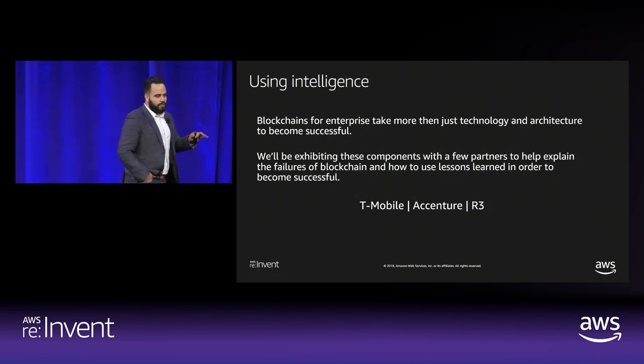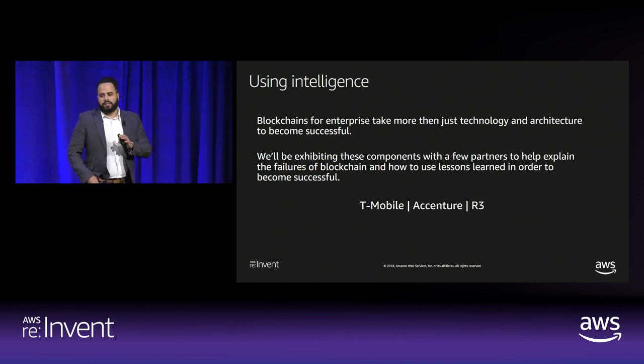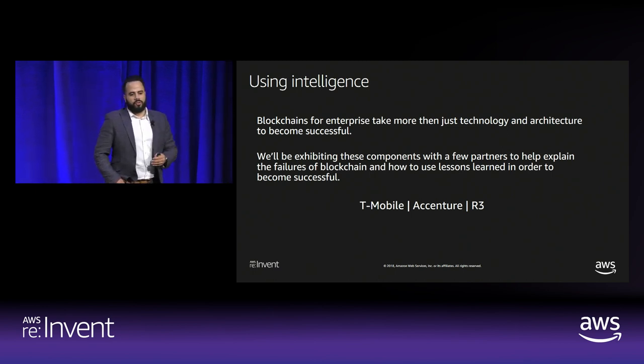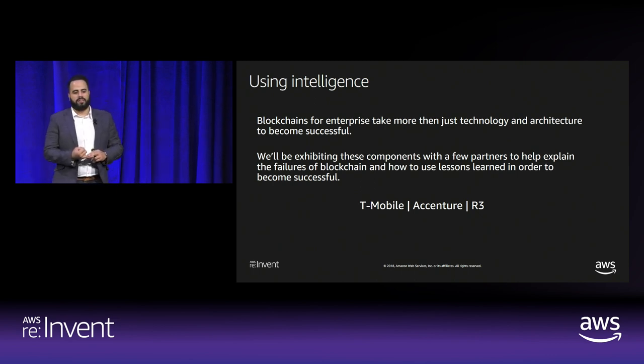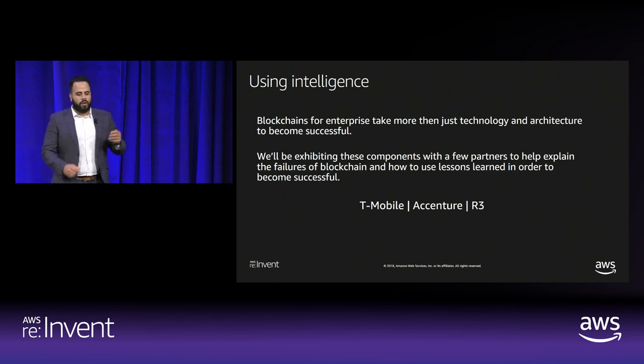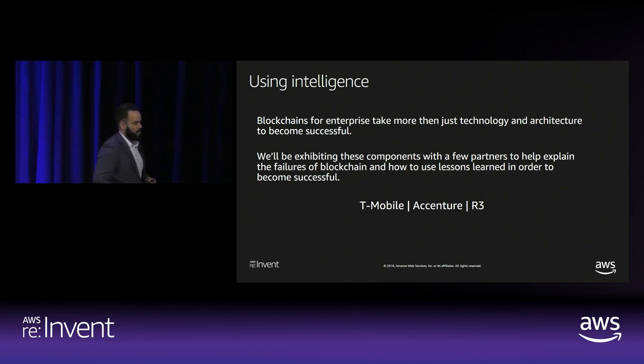The theme here is building blockchains with intelligence. This is not just technology — there's a lot more to it, and this is why there have been so many failures in this space. There's more than just the architecture and the security. There's an organizational mindset, a transformational mindset that has to be present in order to make this successful. The question is how do we move blockchains to production and make them valuable for business? We'll talk about that with three partners: T-Mobile, Accenture, and R3.